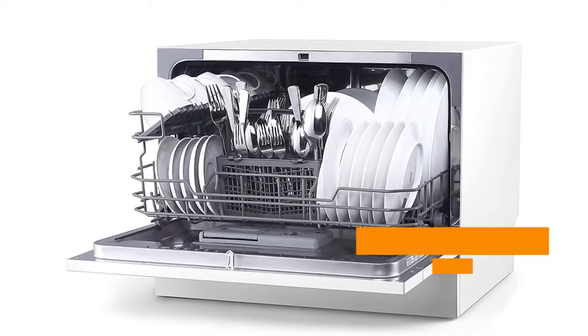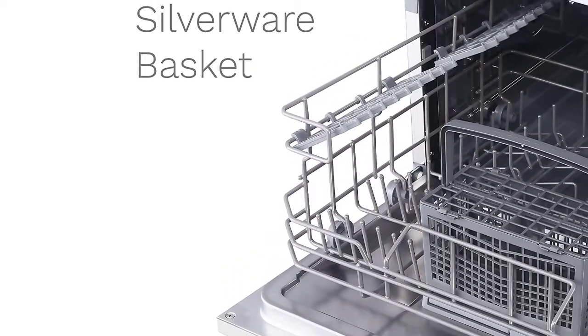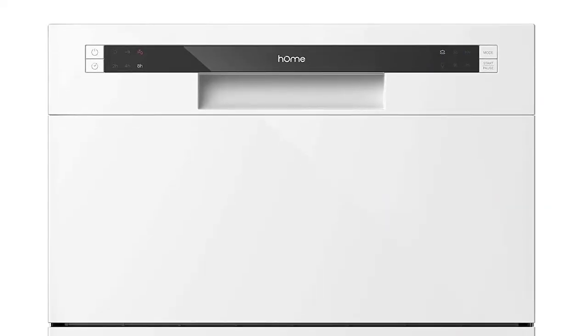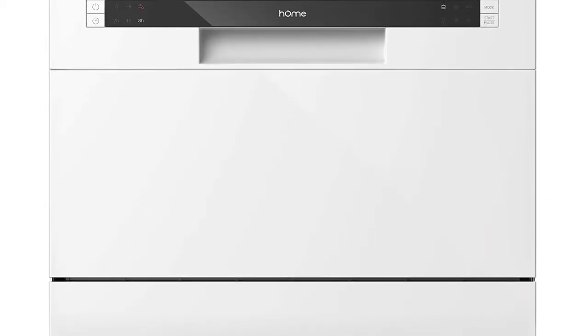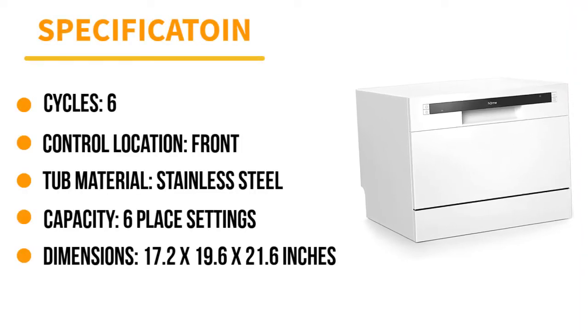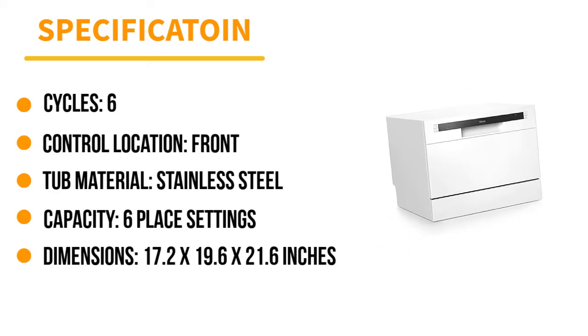This countertop dishwasher is Energy Star certified, and it has a dish rack and silverware basket that allow you to fit more in each wash. The controls are simple to use, and the unit has a sleek appearance that isn't an eyesore in your kitchen. However, there's no drying cycle, which means your dishes might still be a bit wet when they come out. A rinse aid can help get the contents drier, though.